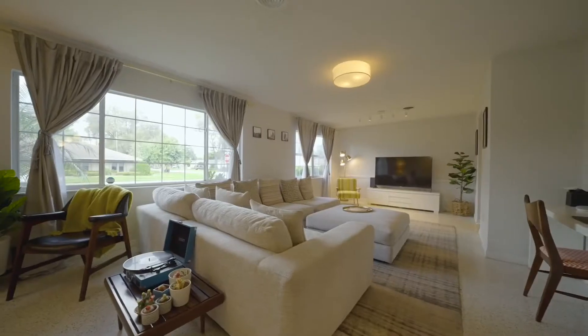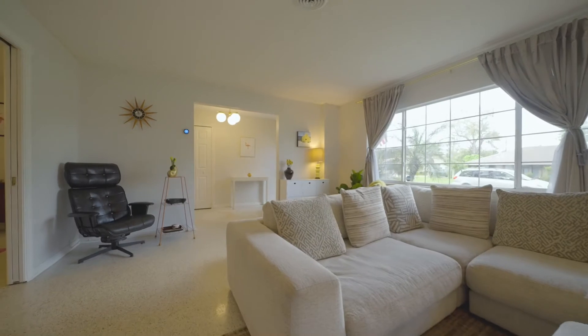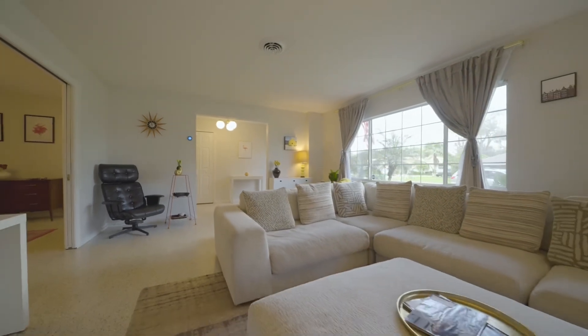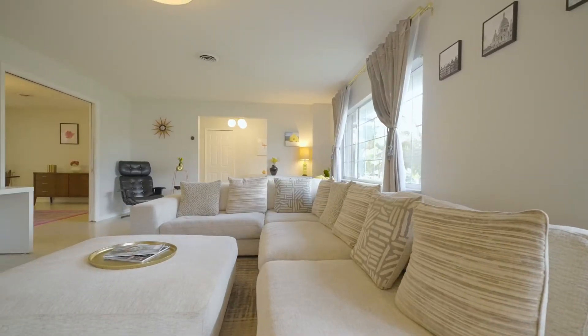A spacious, light and bright living room opens off the entry. Lovingly restored, original, gleaming terrazzo floors run throughout most of the living spaces. As you enter the foyer, a custom terrazzo crest greets you.